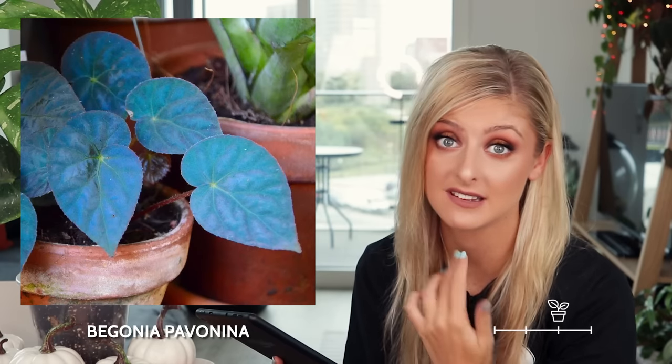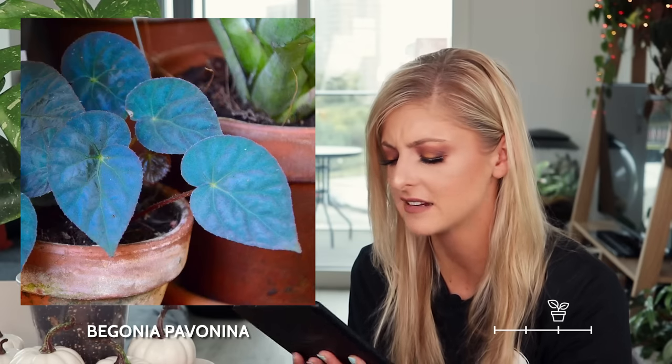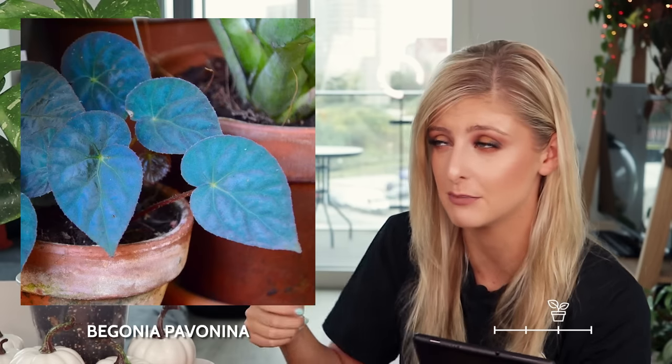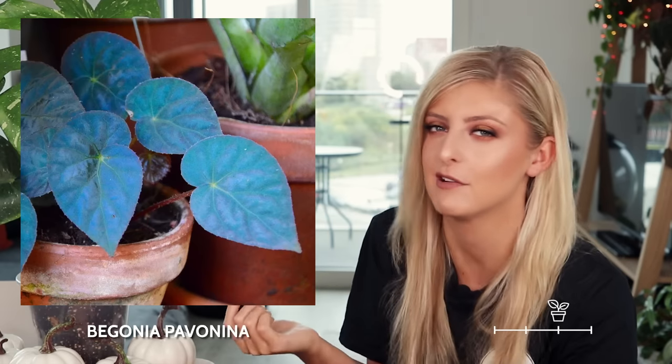Moving on from that, we have the catfish begonia herself, as I like to call her — this is the begonia pavonina. I had this plant on my rare plant wishlist a few videos ago, and I thought, oh my goodness, it's blue, I need it, it's gorgeous. It's not really that blue — it's only that color under a certain light, and even the torch on my phone couldn't really produce that kind of light, so I was very disappointed. Most of the time it just looks kind of green with a slight blue tone. I'm very bitter about it — I spent a lot of time looking for that plant, and it catfished me.